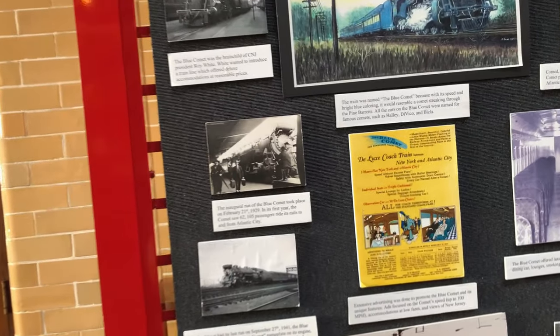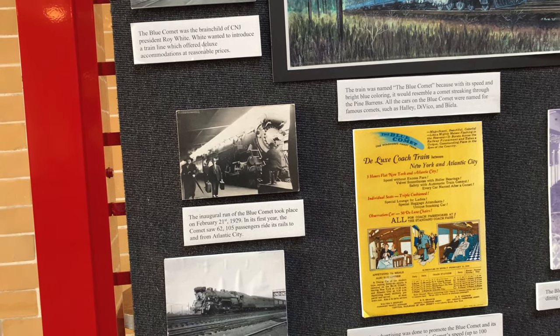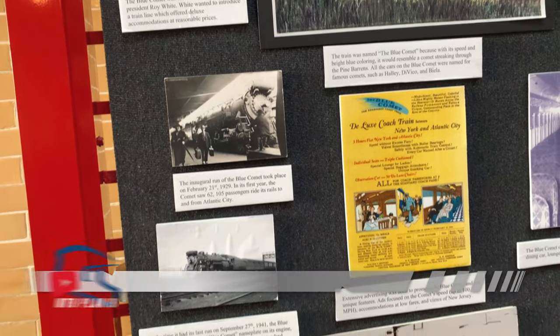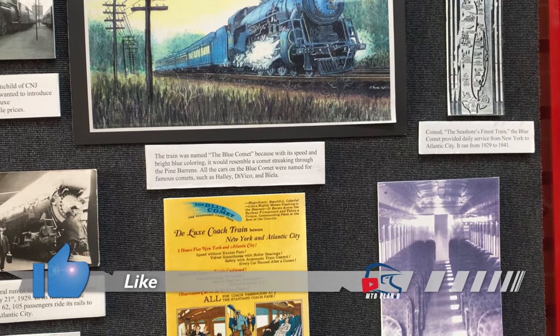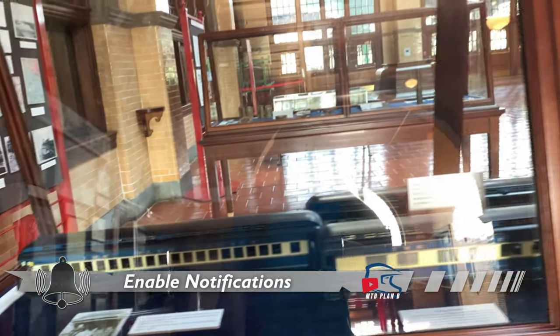Blue Comet was a brainchild of CNJ President Rory White. He wanted to introduce a train line which offered deluxe accommodations at reasonable prices. All the cars were named for famous comets — Halley's, DeVicchio, Yellow. There's a little model.